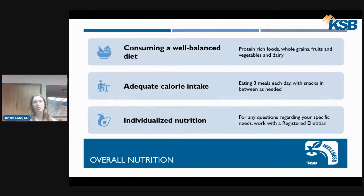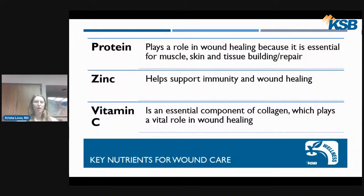If you have specific questions regarding your needs, make sure you're working with a registered dietitian. Diving into some specifics, the key nutrients for wound care are protein, zinc, and vitamin C. Protein plays a role in wound healing because it is essential for muscle, skin, and tissue building and repair. Zinc helps support immunity and wound healing. Vitamin C is an essential component of collagen, which also plays a vital role in wound healing.